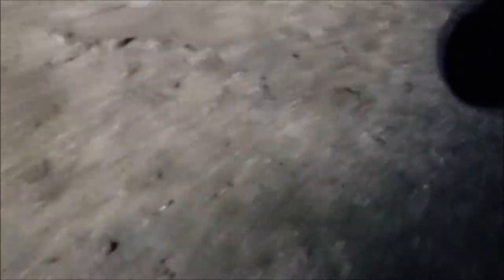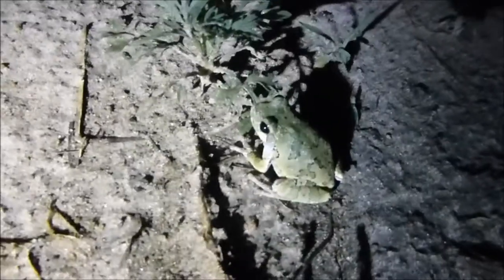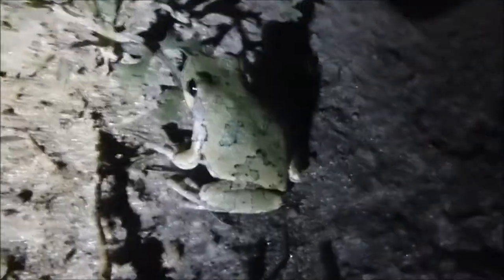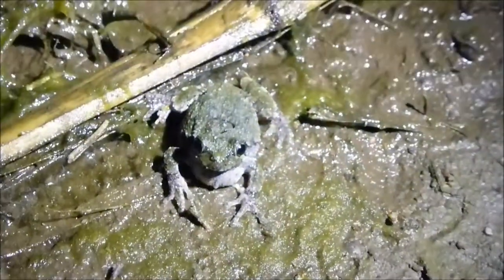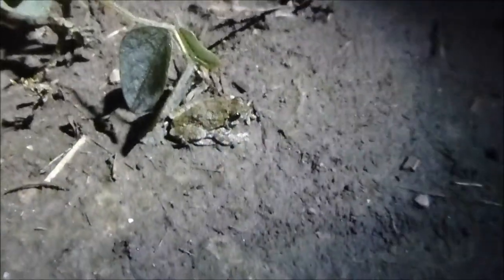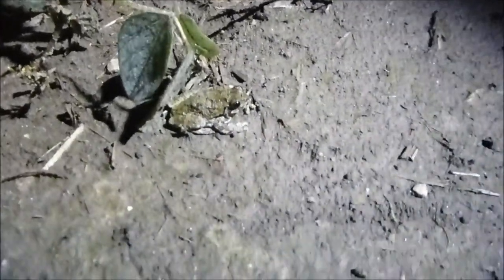I think there's a guy over here calling. Go for it, catch it. It's a tree frog — a gray tree frog. Yeah, it's a gray tree frog, that's right.